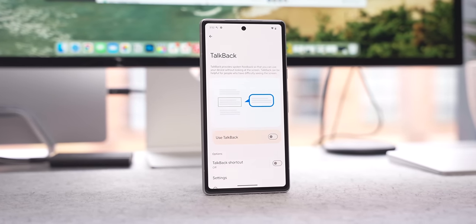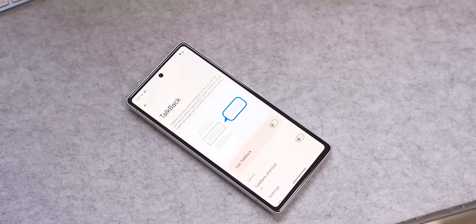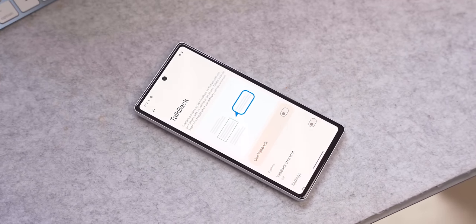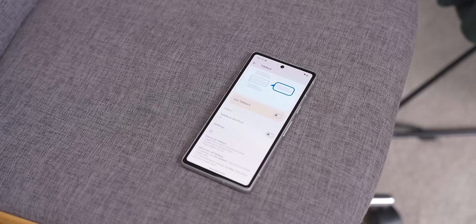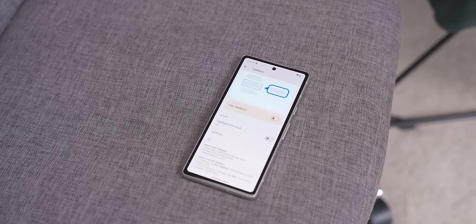Another change in Android 15 is accessibility. Google has added Braille support through its settings. We can never see enough accessibility support on a Google Pixel. To access this, go to the TalkBack option in Settings. This means Android 15 will support Braille displays connected via USB and secure Bluetooth. For people who need this feature, it will be fantastic, and anything that makes a Google Pixel easier to use is always good.